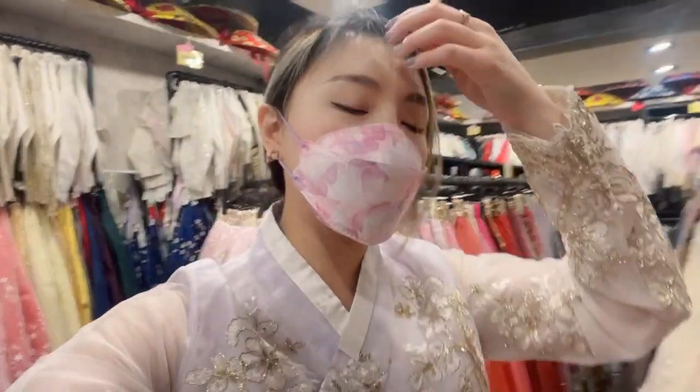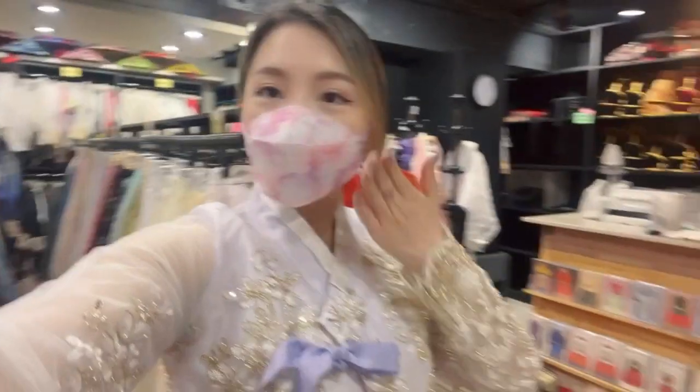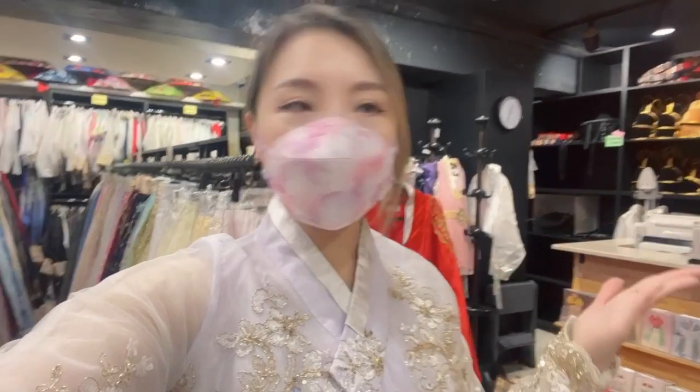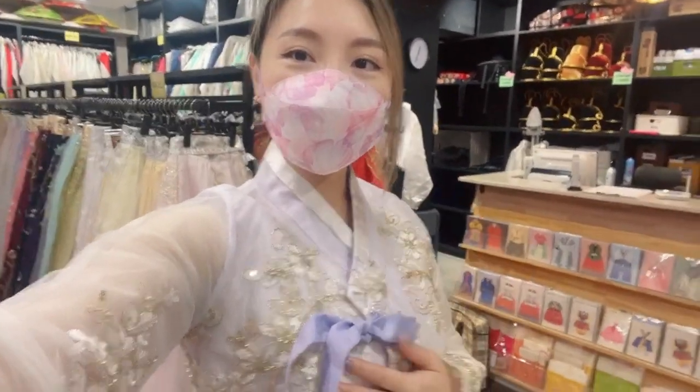We got a package that includes hair, so my friend is doing the hair first and then I'll do it later. I even got a mask to match my hanbok — I'm making sure I'm wearing a purple mask. Even though outside you don't have to wear a mask anymore in Korea, everybody's still wearing it, so I would like to wear mine too, just not when taking pictures.